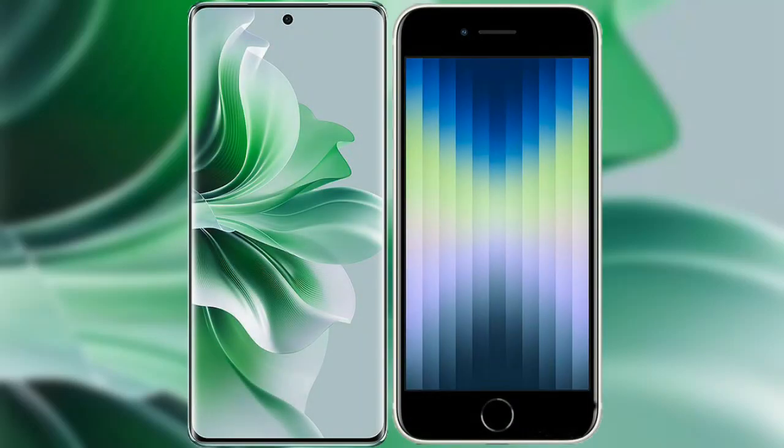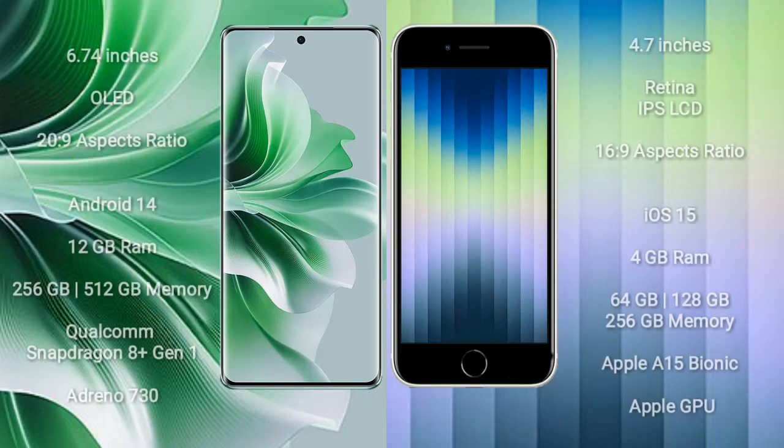I will compare the new Oppo Reno 11 Pro with the iPhone 8C. The Oppo Reno 11 Pro comes with a 6.74-inch OLED display with a 20:9 aspect ratio. The iPhone 8C runs on a 4.7-inch Retina IPS LCD with a 16:9 aspect ratio. The Oppo Reno 11 Pro runs on Android 14, while the iPhone 8C runs on iOS 15.